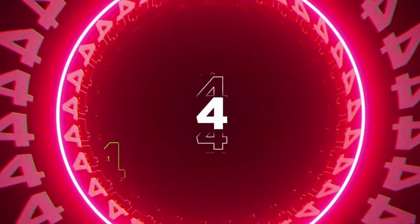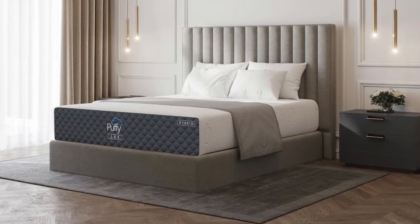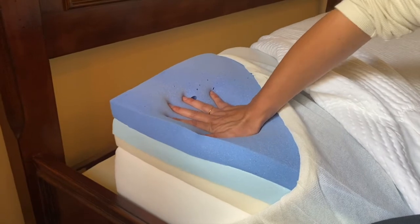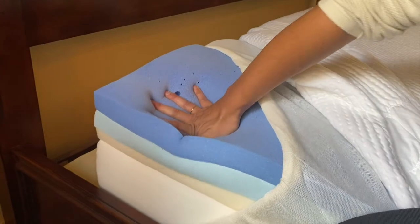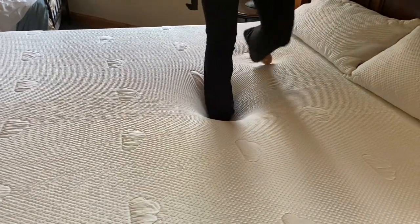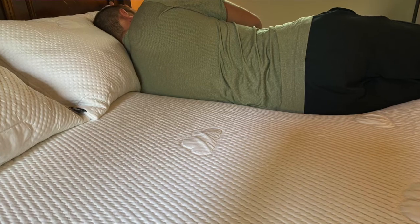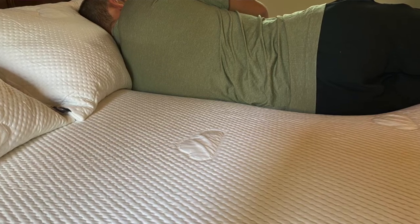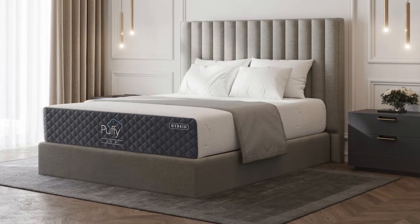Coming in at number four is the Puffy Luxe Hybrid, our best memory foam option for pregnant sleepers. This mattress utilizes a contour-adapting pocketed coil innerspring unit as well as multiple layers of pressure relief memory foam, which is a great combination for spinal alignment and pressure relief. The memory foam combined with the pocketed coils provides unmatched partner disturbance benefits, so you won't be waking up your partner when tossing or turning. It also provides plenty of needed back and shoulder support. The memory foam is going to hug your body and provide amazing pressure relief, while the pocketed coils underneath keep your body aligned and decrease any lower back pain. It's also got a zippered cover, so it's easy to take off the cover, throw it in the wash, and put it back on.